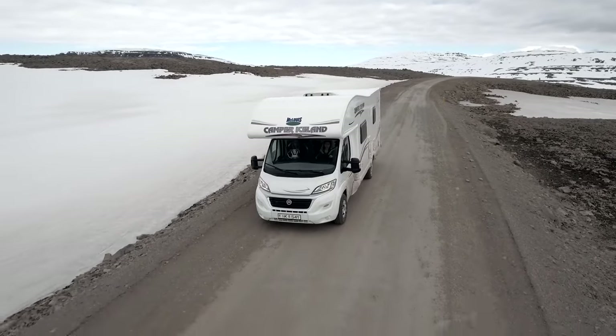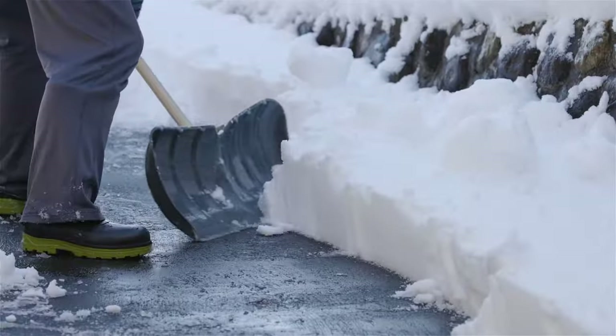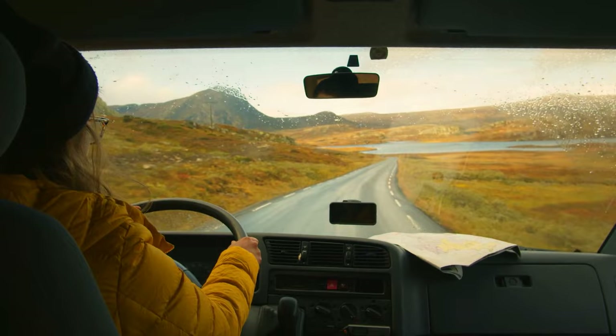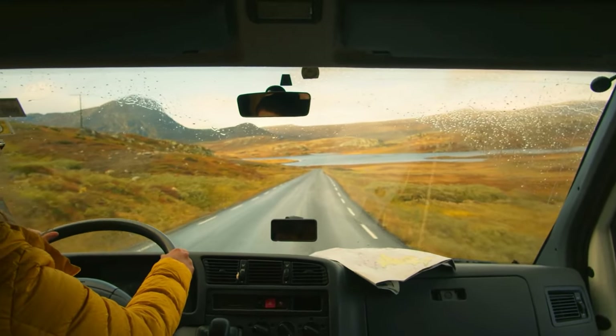There's nothing more disappointing at the end of the RV season when it's time to store your rig for winter, go back to your home, and wait for the first signs of spring so that you can hit the road again. But what if you didn't have to wait? What if you could keep on trucking long into the off-season with a Class C RV that was winter and cold ready?